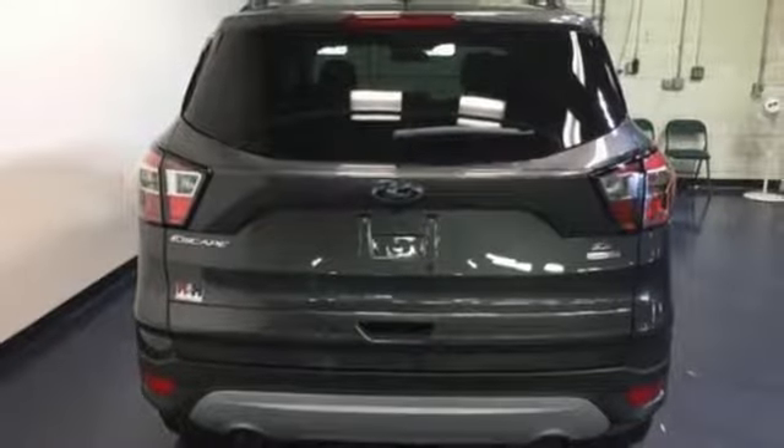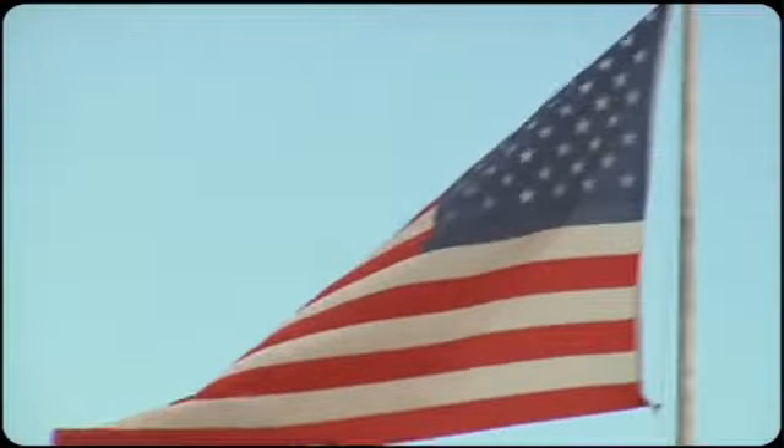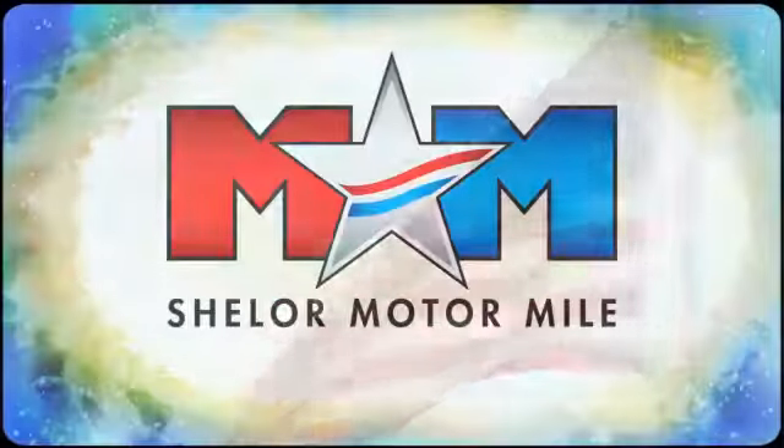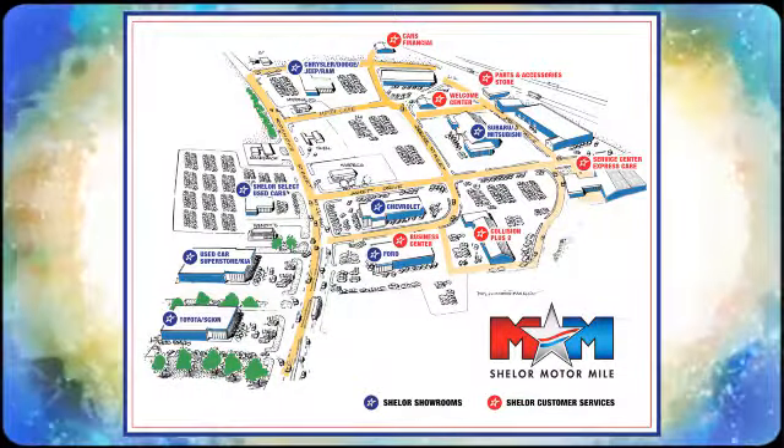You need to drive it to believe it. Take it for a test drive today. Come visit us on the Motor Mile, where you're always a name and never a number. Call, click, or stop in. We're conveniently located at 200 Motor Lane in Christiansburg, Virginia.